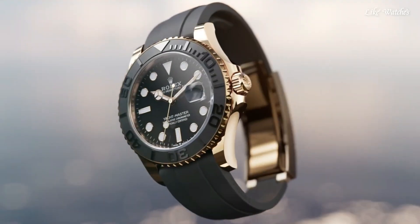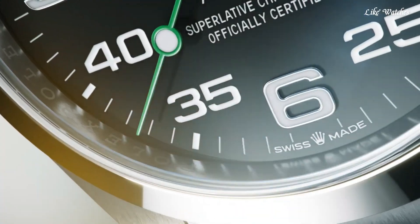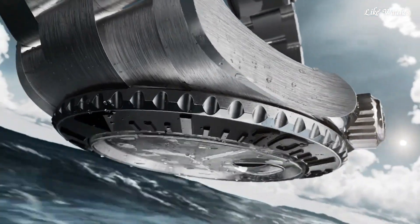Hello guys. Today I will show you the best Rolex watches for men, based on specifications. Please subscribe to my channel for more videos, and if you have any questions, please comment in the comment section.